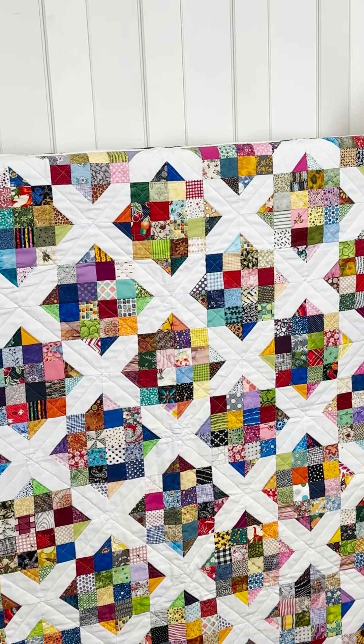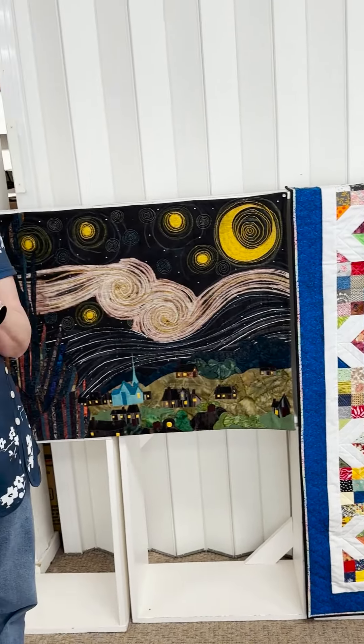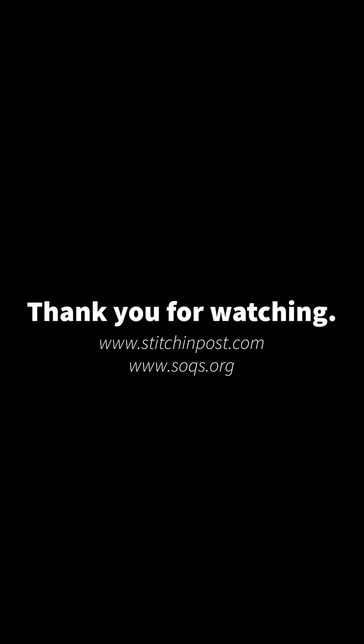Well, Annette, it has been such a pleasure getting to know you and listening to you share your story and showing us all of these beautiful quilts. We just want to thank you so much for allowing us this time together. Thank you for having me. It is a great pleasure.